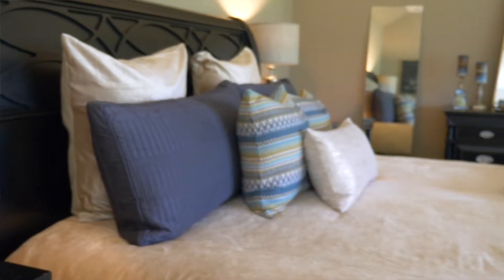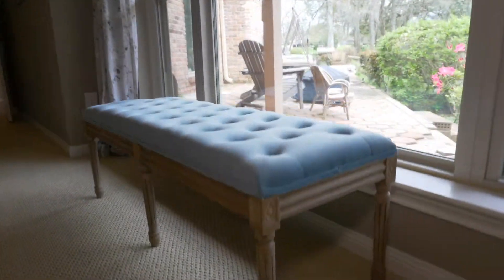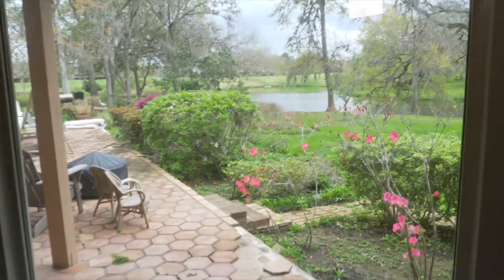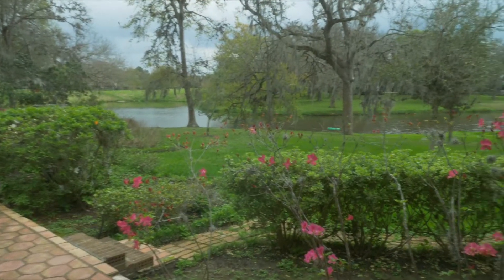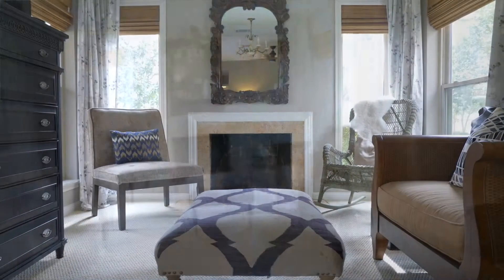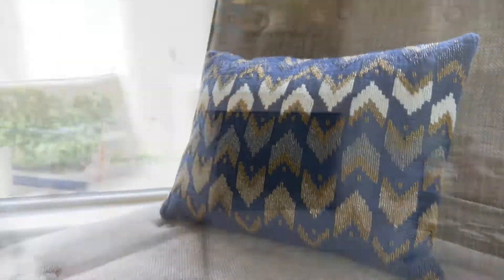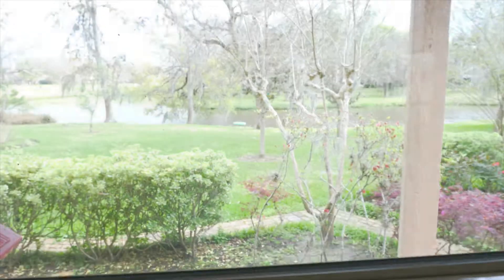Another huge selling point in this home for the Culpeppers was the downstairs master bedroom. It's half windows, looks out on a lovely backyard, and is really huge. They've done a fantastic job taking advantage of not only the view but all of the light that comes in, along with a beautiful sitting area that's also incorporated into the bedroom.